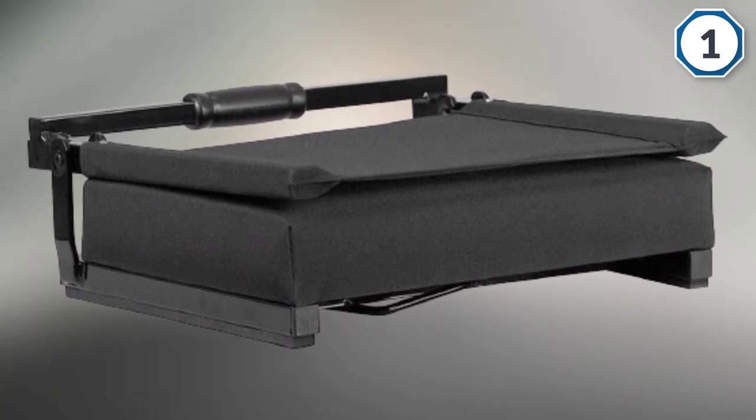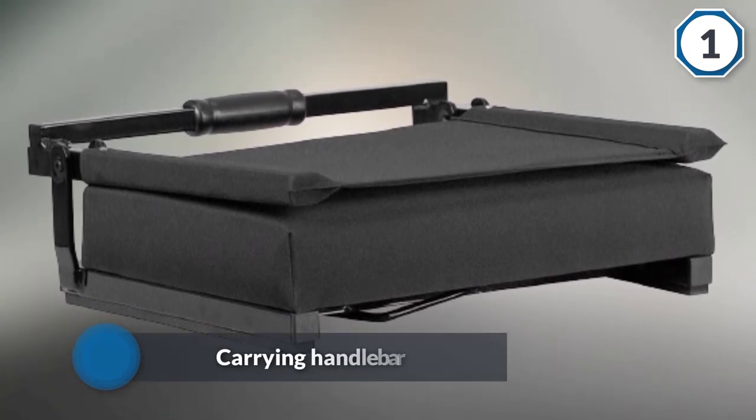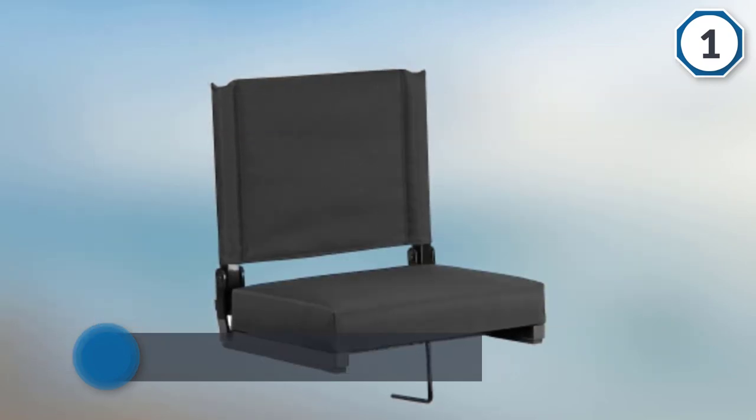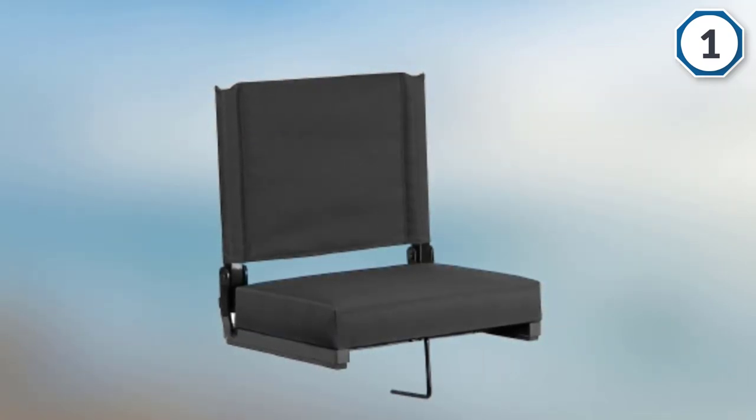The seat is made of canvas with its back side having a cover. The seat is very comfortable as it is covered by a thick, comfy foam that is CA 117 fire retardant.